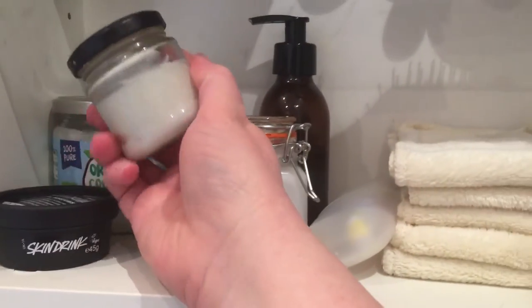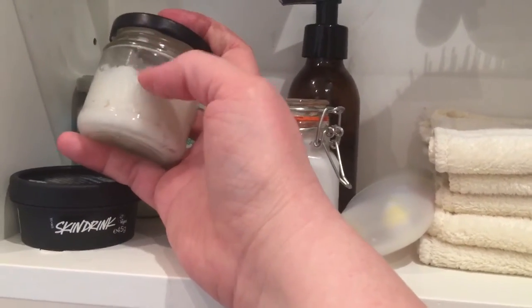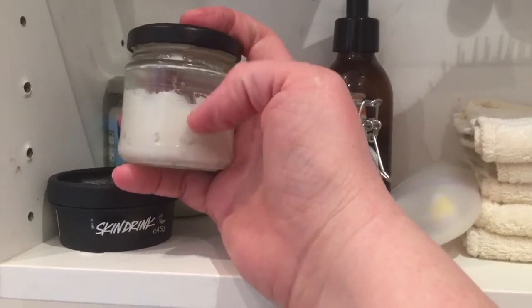This jar contains my homemade deodorant, which I really love. I'll probably do a separate video on that because I've got quite a bit to say about natural deodorants.